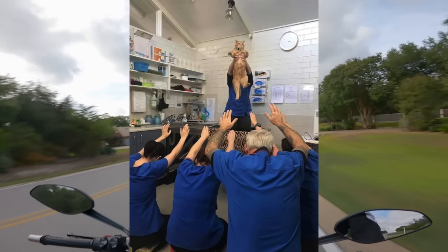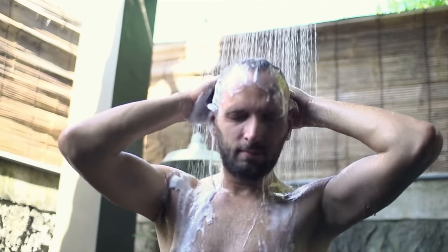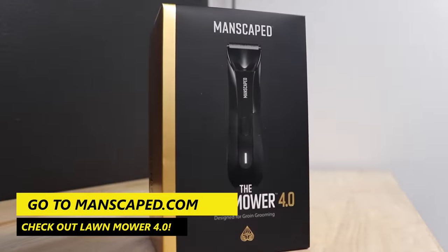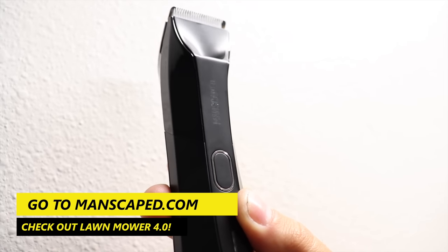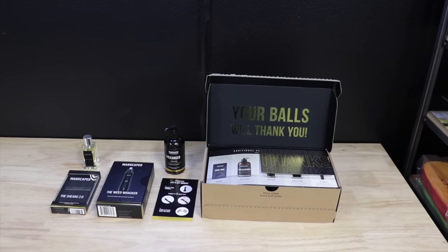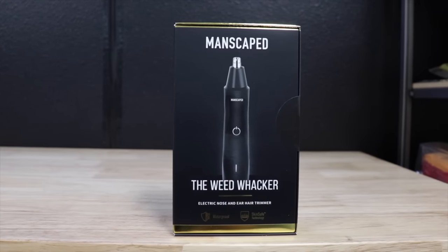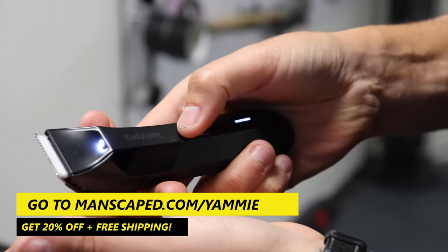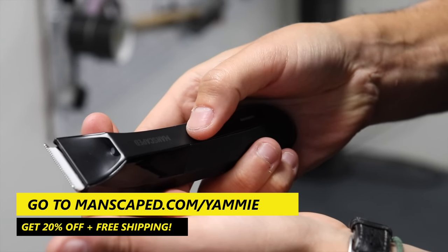If your bike commands respect on bike night, you gotta make sure your man parts command respect on date night as well. The easiest way to earn the respect of potential partners is through a little bit of essential male grooming. If your garden needs tending to, head over to manscaped.com and check out their SkinSafe Lawn Mower 4.0 — the perfect tool to cut down that crotch forest without sending you to the ER. Their packages also come with extra goodies like ball deodorant, toner spray, or the Weed Whacker ear and nose hair trimmer. Follow the link below and go to manscaped.com/yammy to get 20% off plus free shipping.